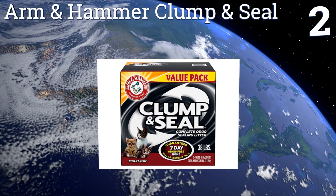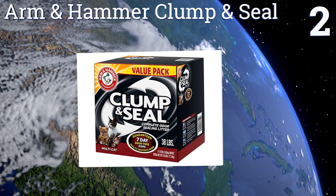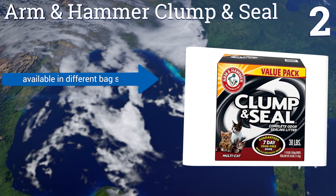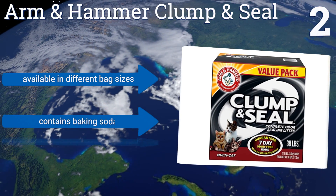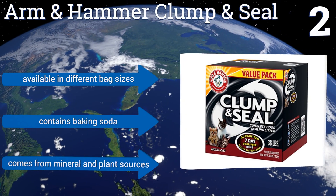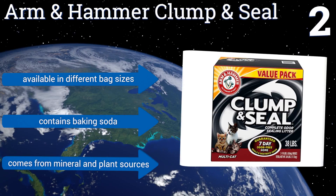At number 2, Arm & Hammer Clump & Seal is a good choice for the home with multiple feline residents, thanks to its extremely powerful odor-controlling capabilities. It clumps well like a solid rock and has a fine texture that sifts smoothly through the scooper. It's available in different bag sizes, contains baking soda, and comes from mineral and plant sources.